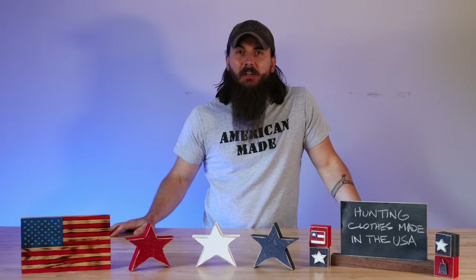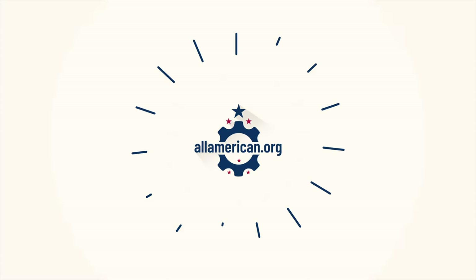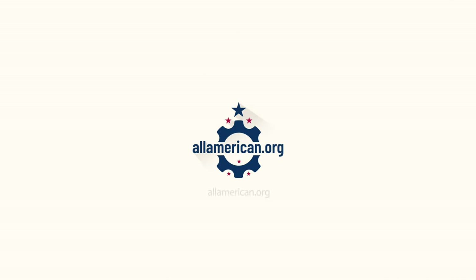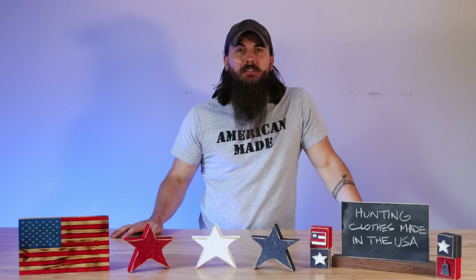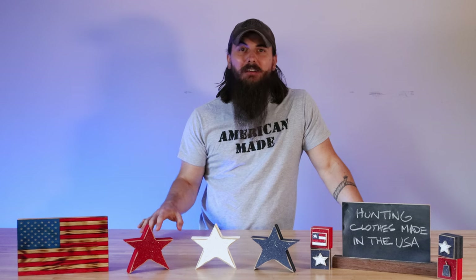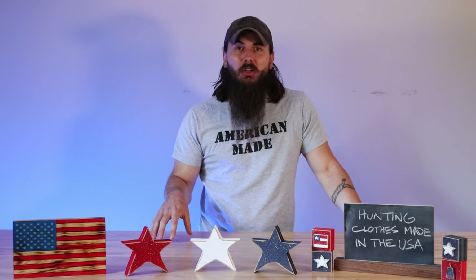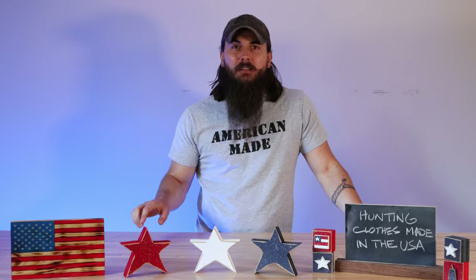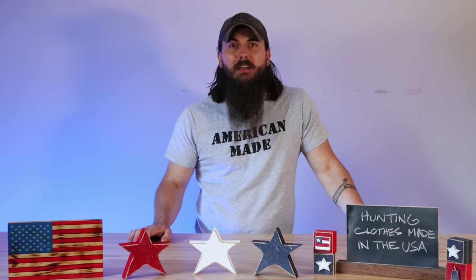Hey y'all, Mike here from allamerican.org and today we're talking about how to find hunting clothes made in the USA. Today over 97% of the clothes purchased in the US are not manufactured here. Big box retailers and manufacturers are cutting corners when it comes to making high quality clothes and the same goes for hunting gear. So in today's video we're going to help you find some hunting gear that is made in the USA, specifically clothing.